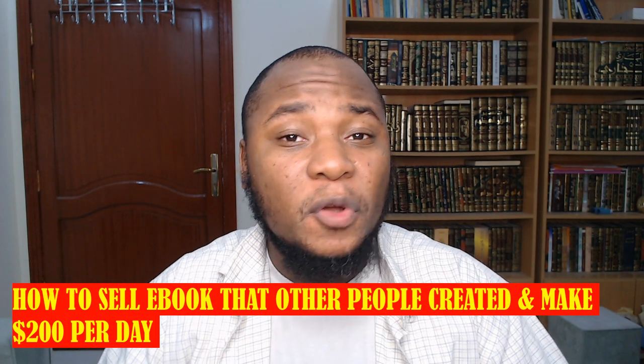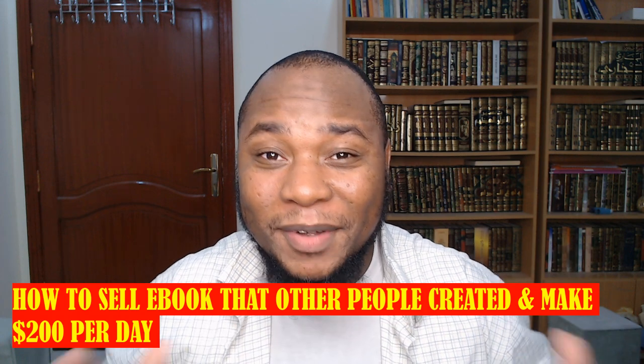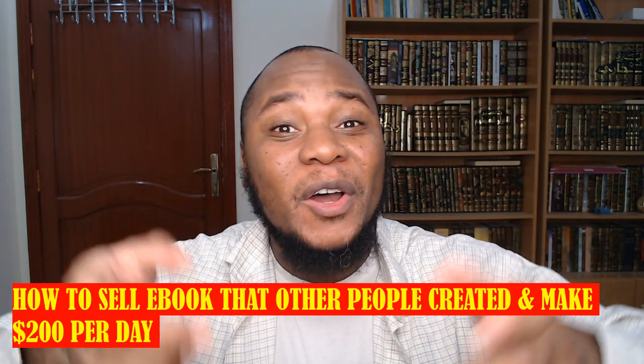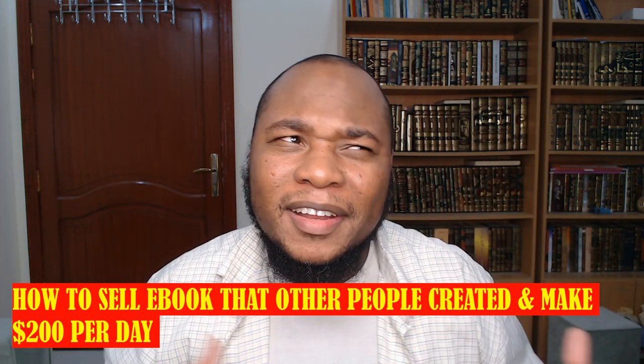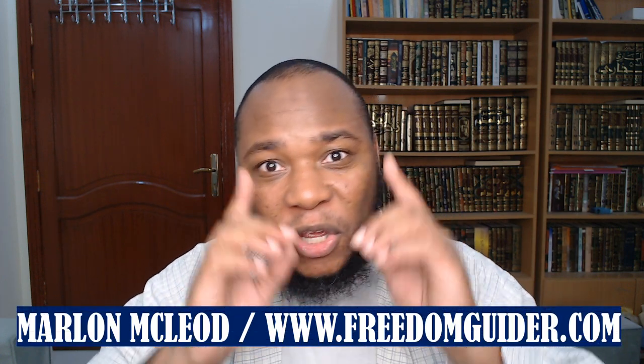Today in this video I'm gonna show you a method of promoting and selling books that you did not create, which will allow you to make over $200 on a daily basis. Hi, my name is Marlon McLeod.